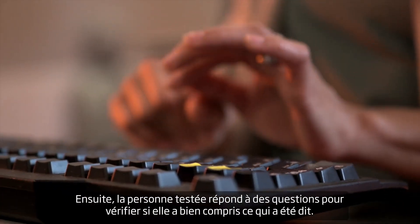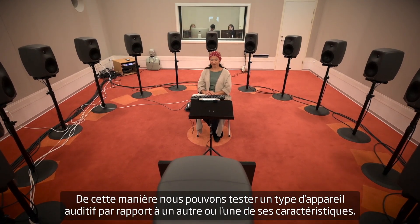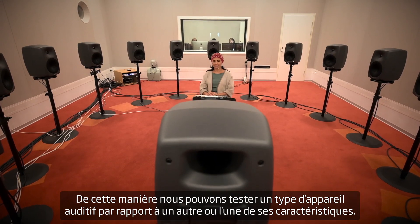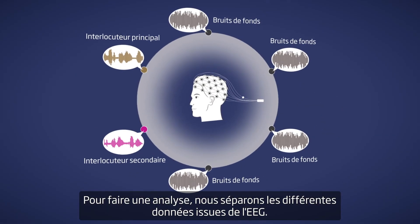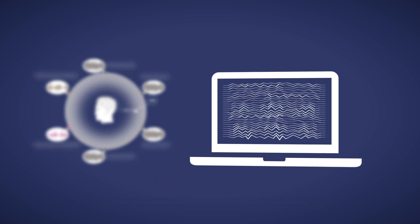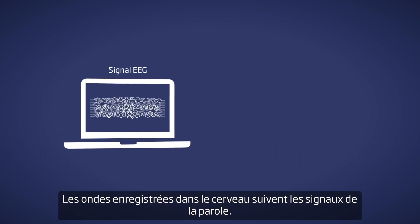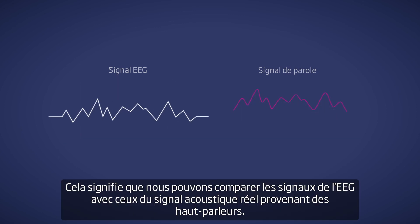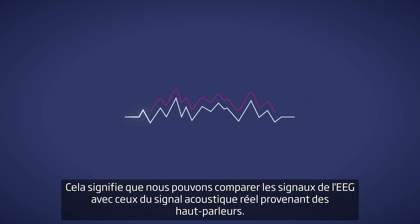Afterwards, the test person answers questions to check if they understood what was said. In this way, we can test two hearing aids against each other or assess a specific hearing aid feature. To analyze the recordings, we separate the auditory EEG data — the waves recorded in the brain follow the envelope of the speech.